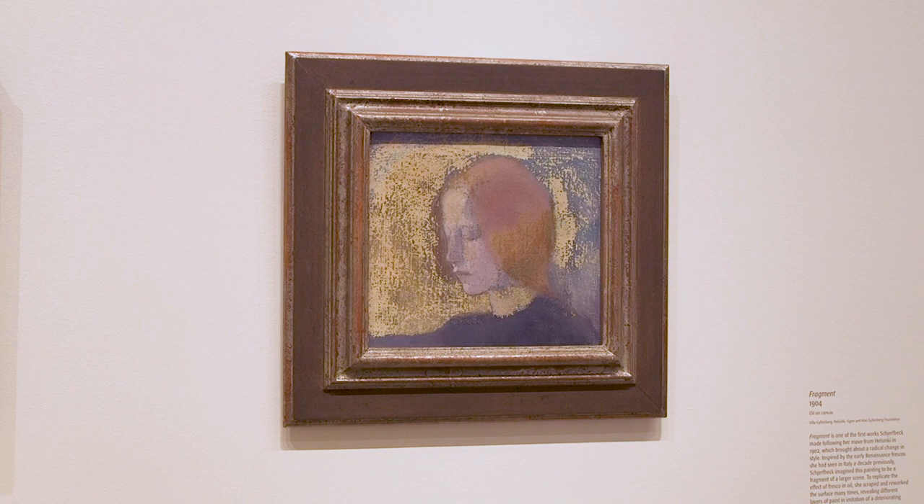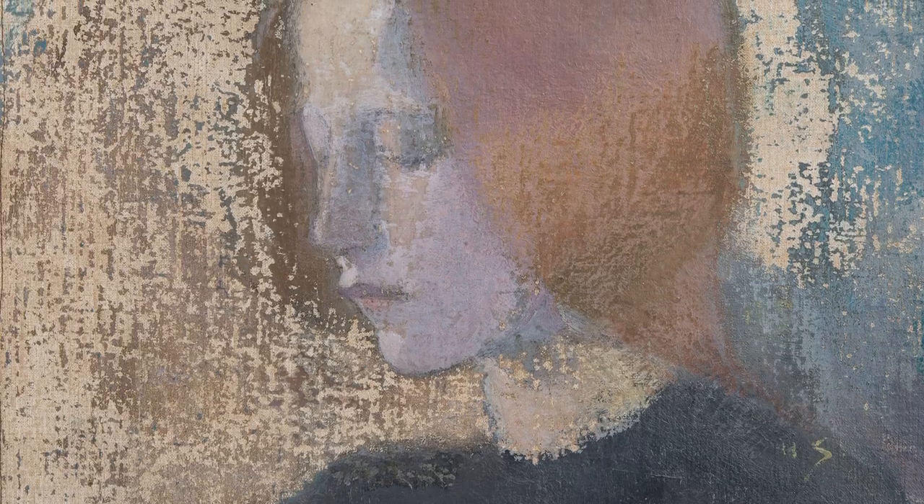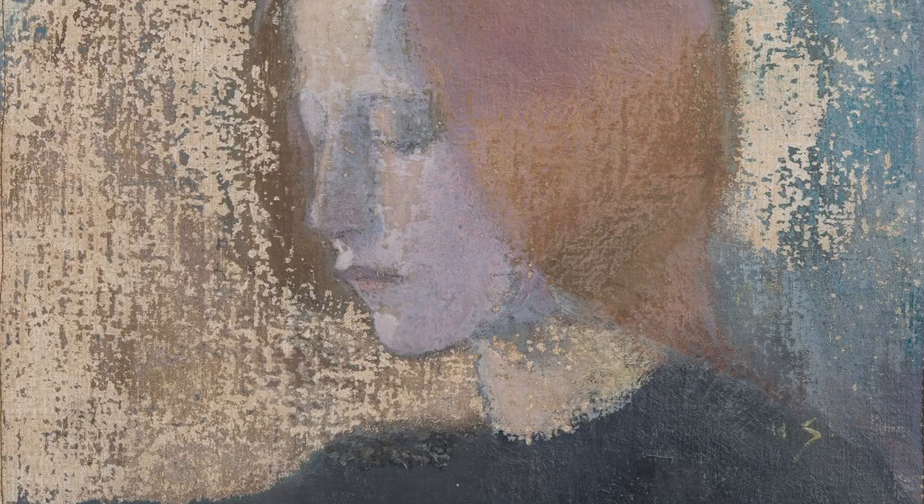Is there a work in particular in this show that really highlights that experimentation? I would say 'Fragments' — it's a key work. It was scraped a lot, so she created this surface that is really uneven. It also has this element she loved to play with: she's referring to an ancient fresco, but it's completely contemporary.